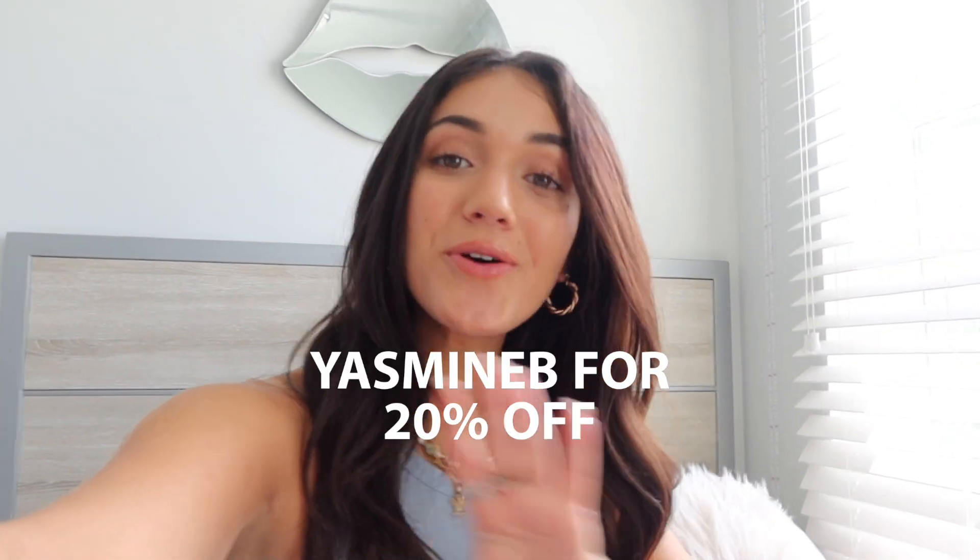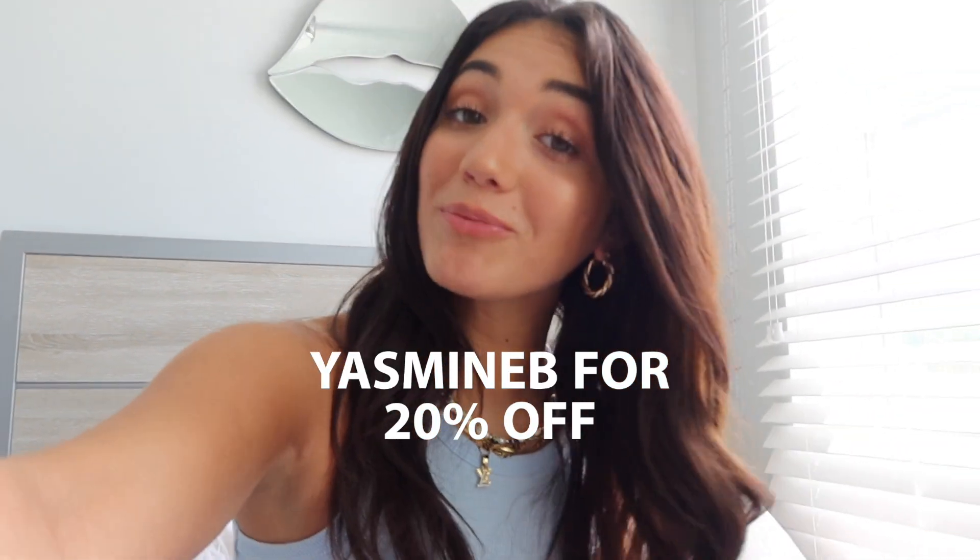I have a code for you guys. Make sure you use code YASMINB at Princess Polly for 20% off your purchase. Princess Polly ships within the United States and offers free express shipping for orders over $50 US dollars. Princess Polly also offers Afterpay, so make sure you guys go check out Princess Polly and let's get into this haul.